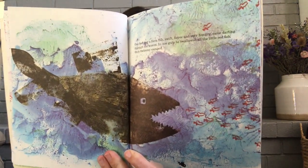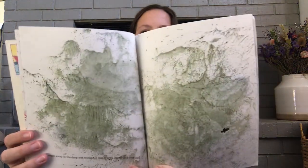One bad day, a tuna fish — swift and fierce and very hungry — came darting through the waves. In one big gulp, he swallowed all the little red fish. Only Swimmy escaped. He swam away in the deep wet world. He was scared and very sad. Here's him swimming away.